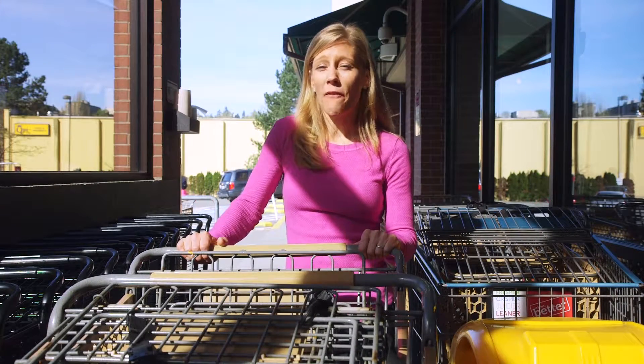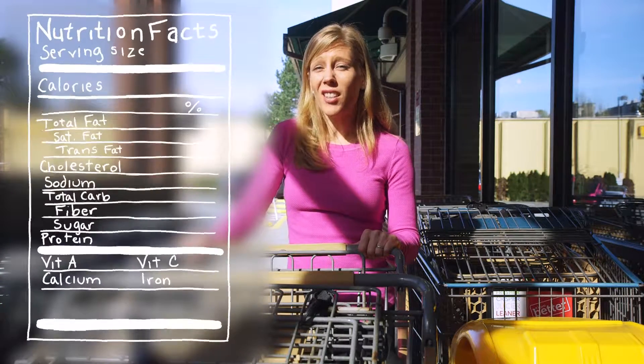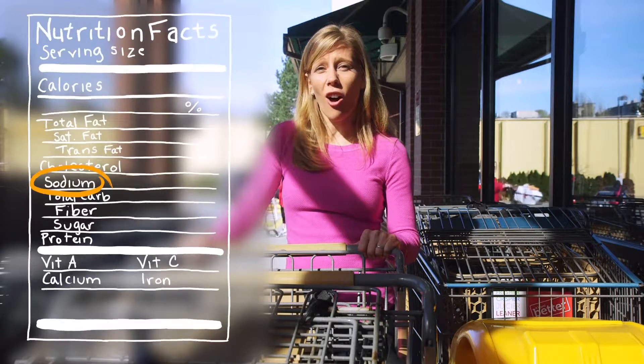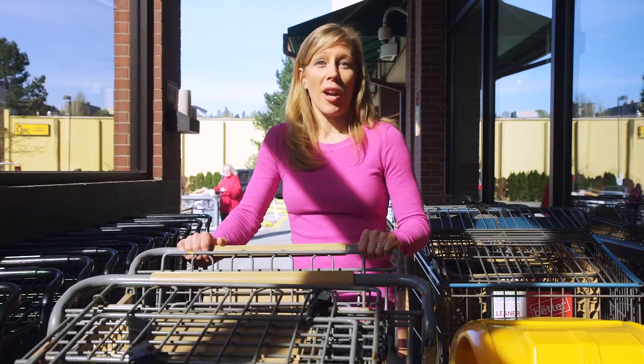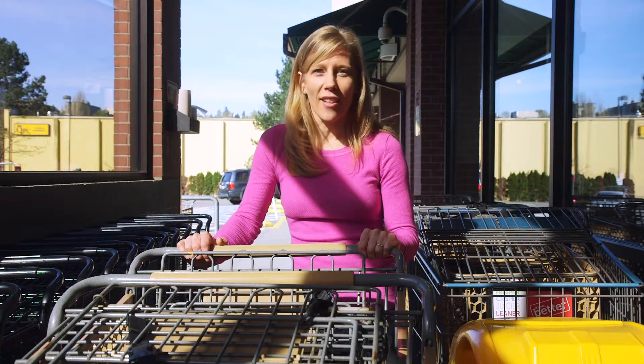Tonight for dinner we're making one of my family's favorites — spaghetti and green salad. I want to make it with as little sodium as possible, so I'm going to read the label on all the ingredients. I need to buy noodles, tomatoes, meat and herbs for the sauce, and lettuce and dressing for the salad.